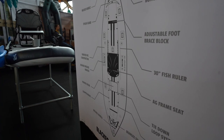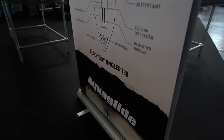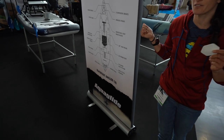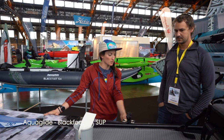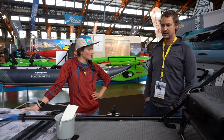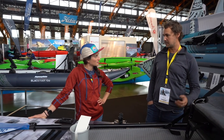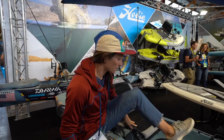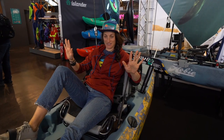Aqua Glide is a company out of Bend, Oregon in the USA. They've got a whole line of different fishing-related products, all called the Blackfoot. 11-foot, super stable, sub platform, highly adaptable, sit or stand. You could totally take this out — drop a little sand anchor bag off the side to keep you stationary.